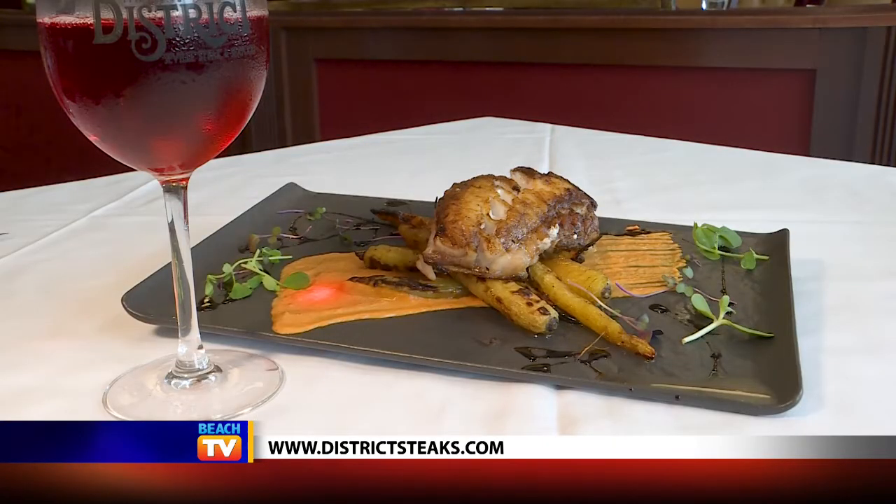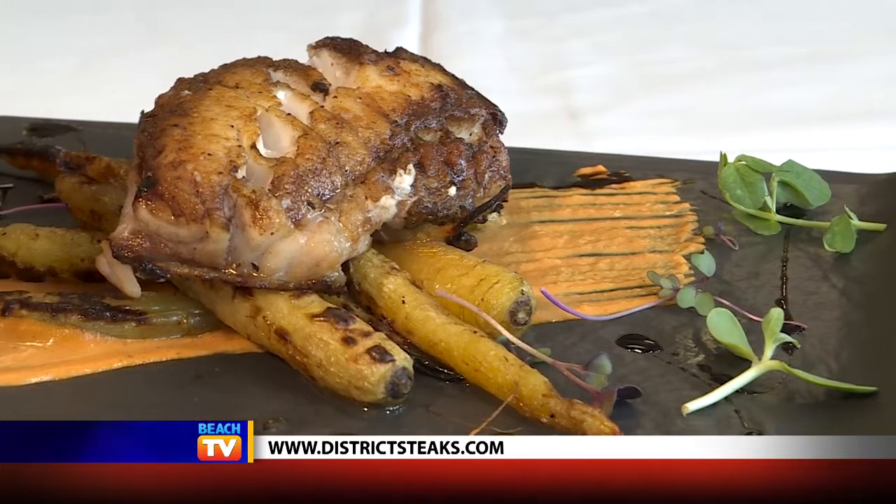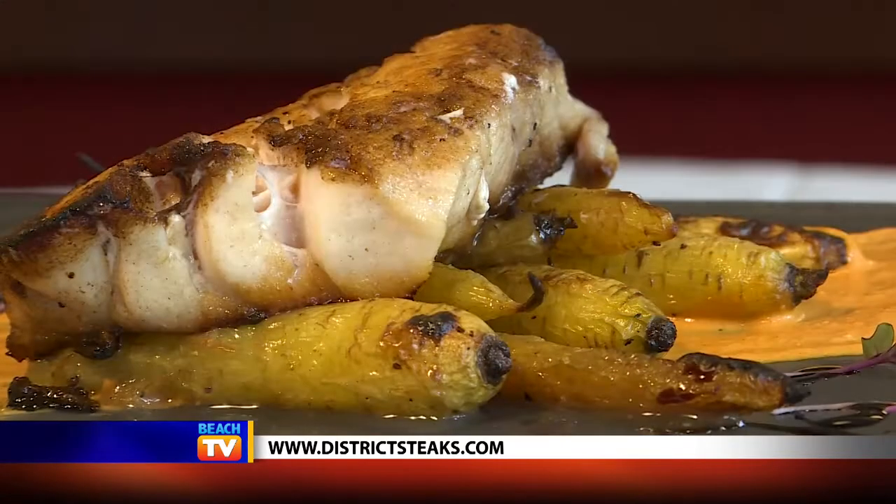Because we are so close to the Gulf, you can also count on having first-rate fresh seafood, like this golden tilefish that's served with a romesco sauce and some beautiful yellow carrots that are sourced from local farms.